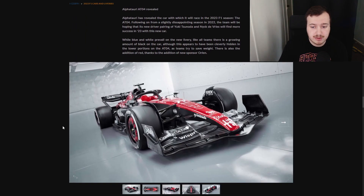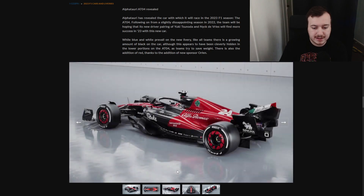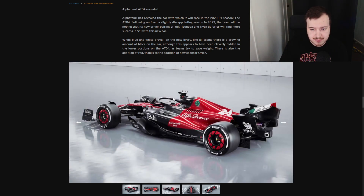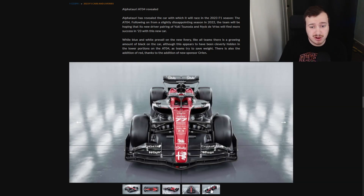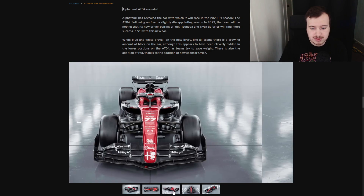Now we get to the Alfa Romeo. They're sponsored by Stake. You have the red, a lot of black on this car too. I like this split — the black with the red at the back and the front, and in the cockpit area, all black. I think that's really nice. Honestly, I kind of like this more than the Ferrari if I'm being honest. I think it's still a little boring, and they have way too many sponsorships on here — they have Stake all over this car.